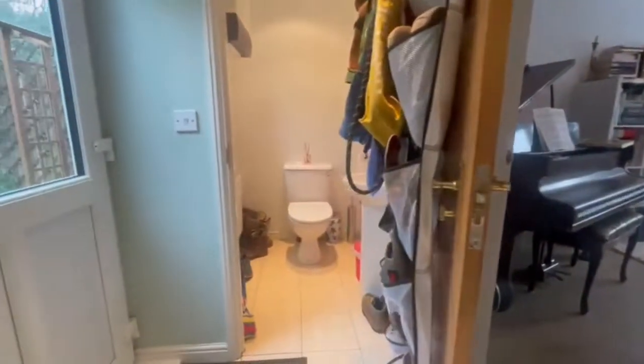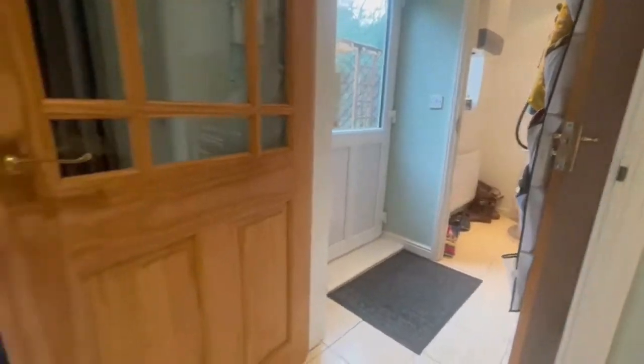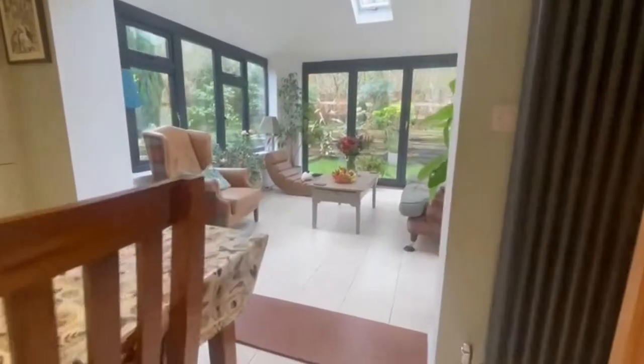There's also a downstairs loo — always very useful — and plenty of room for your shoes and what have you. And then moving back into the kitchen diner space and into the sunroom.